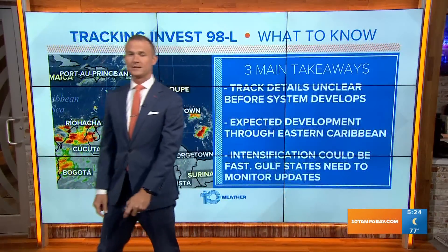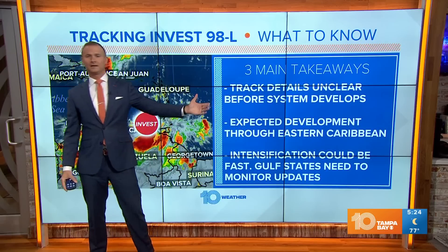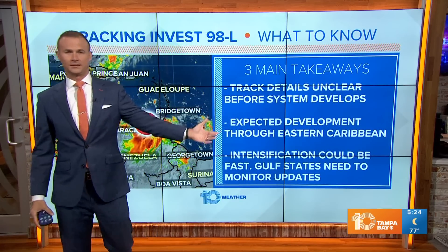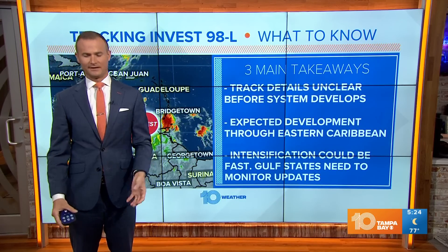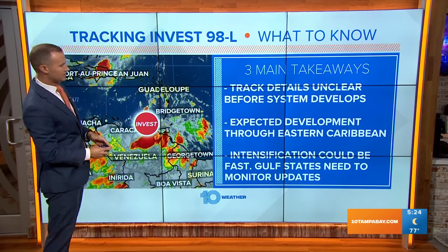Before I show you any of the forecast models, I want to tell you this: the track details with this system are very difficult and almost unclear before the system actually develops. If you don't know where to start, you don't know where to end. That's one key factor I want you to take away.